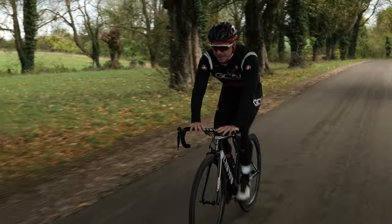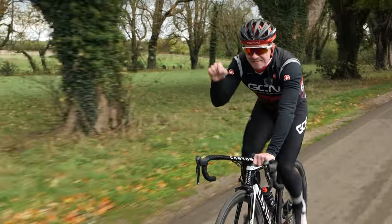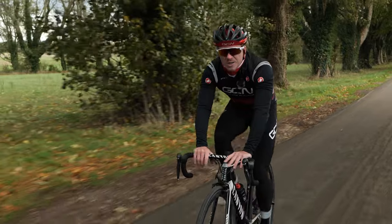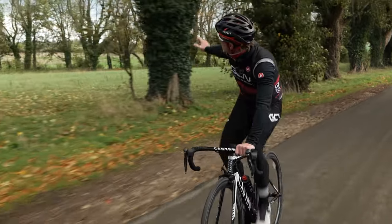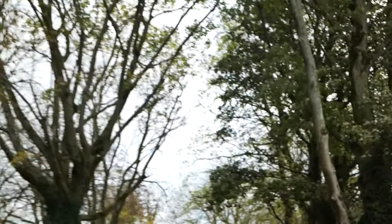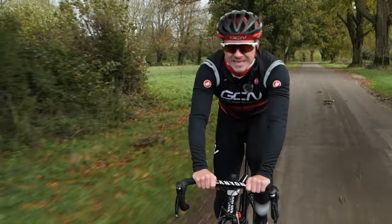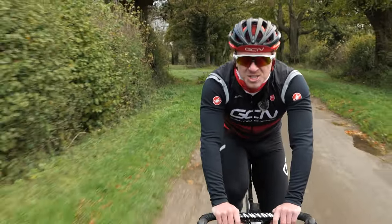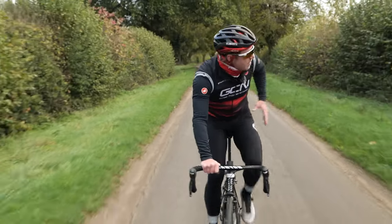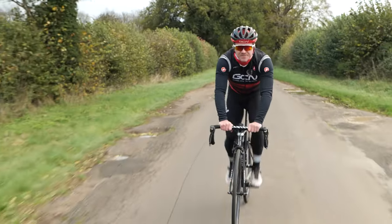I think everyone's got a road they've ridden or driven down more than anywhere else in the world, and this is that very road for me. I've ridden it a couple of million times, probably. But what's important about this very road is these trees that line it — this avenue of trees dates back to my ancestors. It was my ancestors that actually planted it over 140 years ago. It's quite something nostalgic, thinking about my great-great-great-grandparents walking down this very lane.